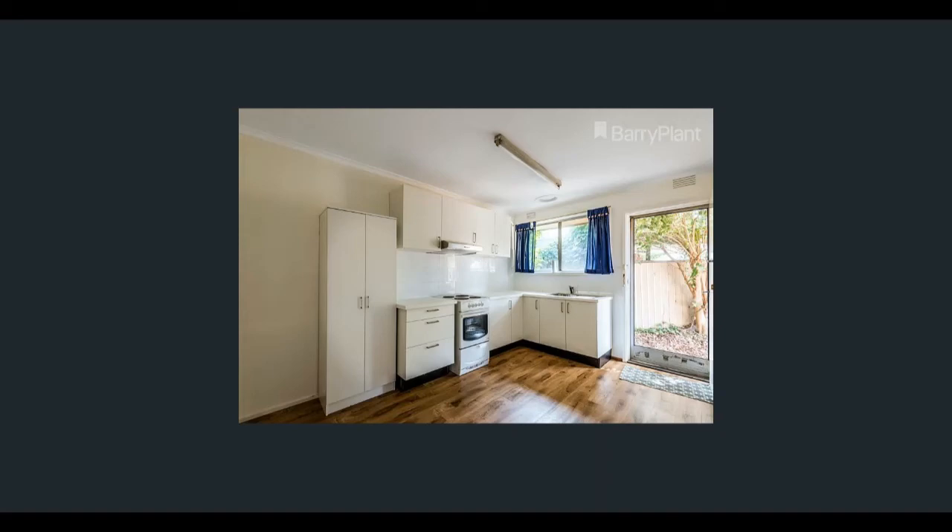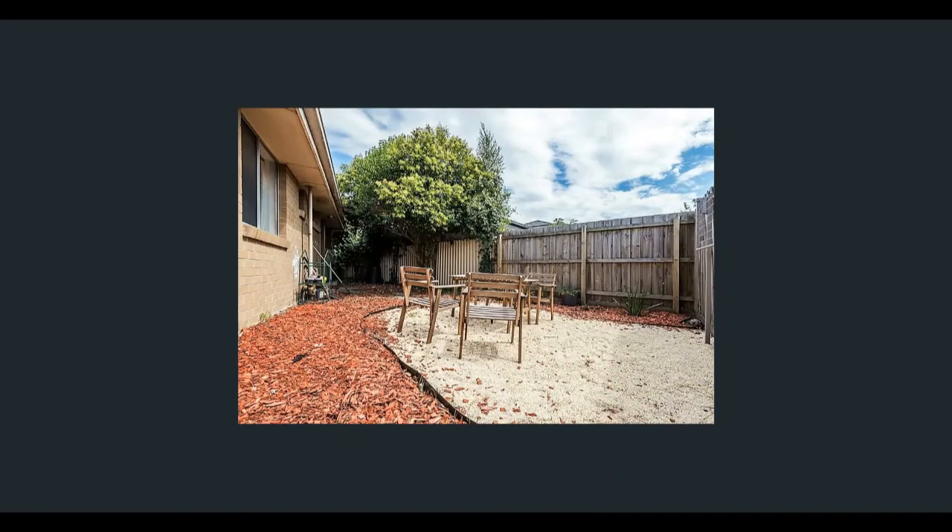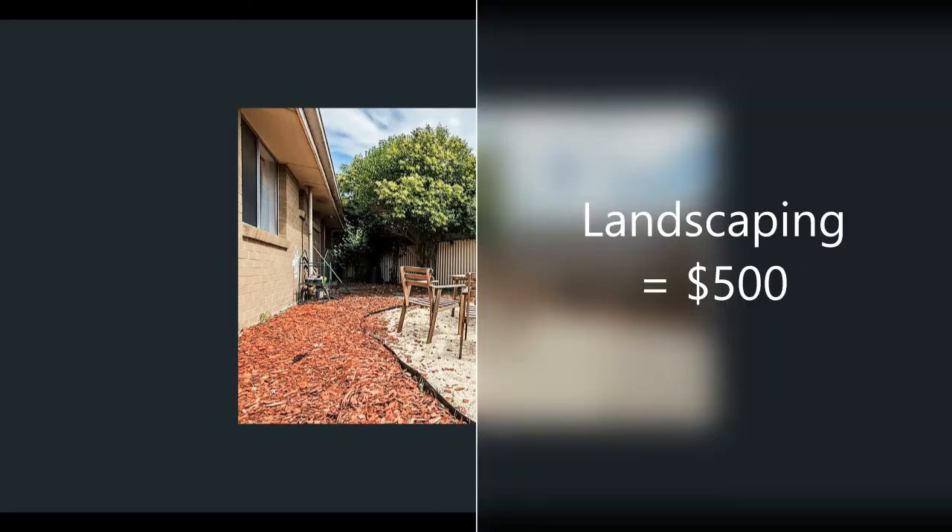Next we did some landscaping, replacing the lawn backyard with a gravel outdoor lounging area and a garden border where I planted some natives. This was a few weekends' work to dig out the soil, lay the weed-proof mat, and add the gravel and tan bark. In total this cost us around $500.